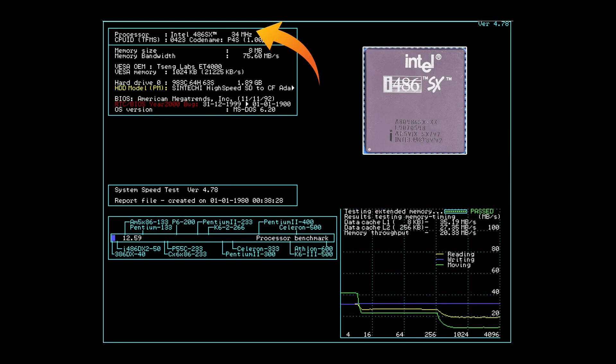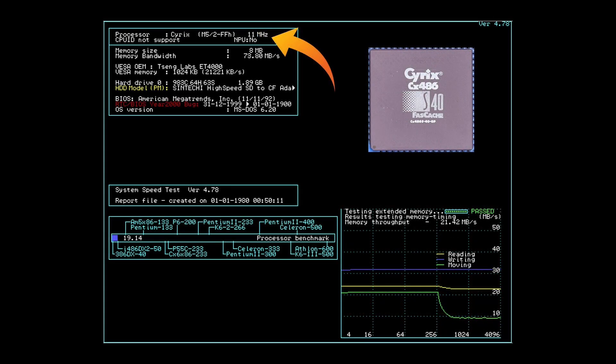The Intel instead is detected nicely as 486SX at 34MHz, with a CPU speed of 12.59 - significantly slower than the UMC chip. Memory timings are also much slower: level 1 cache only at 35.19 MB/s. The Cyrix gets detected with the wrong frequency - Cyrix M5 is right, but 11MHz is not. For the CPU speed we got 19.14, the highest value so far, which is surprising given it only has 2KB of level 1 cache. SpeedSys doesn't even recognize the cache in the memory timings, showing flat lines and a memory throughput of only 21.42 MB/s, which doesn't look good for the Cyrix.